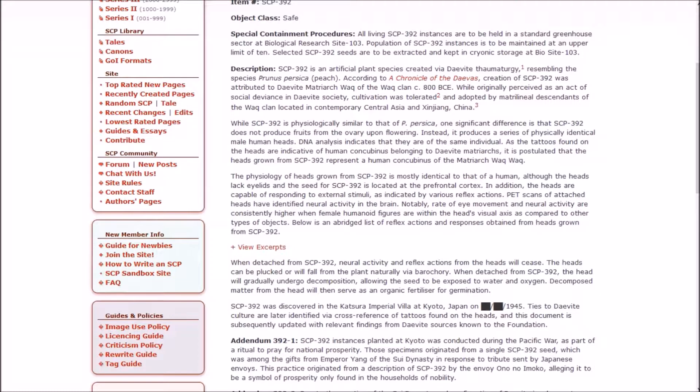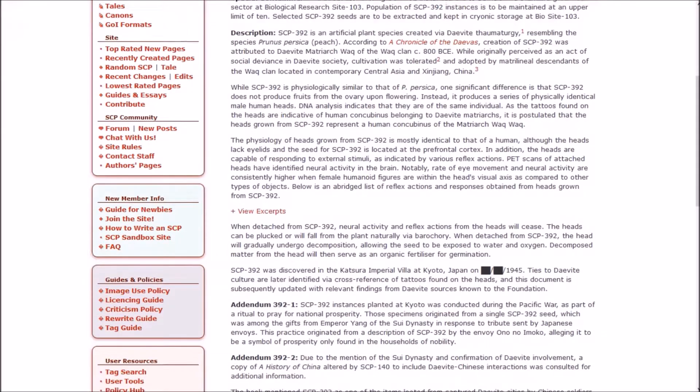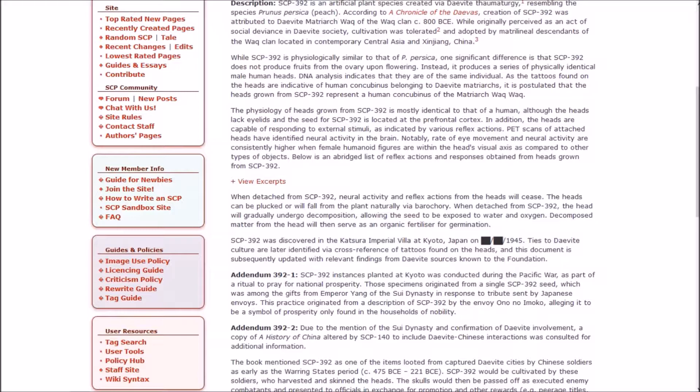The ostracization is speculated to be a significant factor in the Wok clan's decline circa 300 BCE due to wars within the city-state. While 392 is physiologically similar to Peach, one significant difference is that 392 does not produce fruits from the ovary upon flowering. Instead, it produces a series of physically identical male human heads. DNA analysis indicates they are of the same individual. As tattoos found on the heads are indicative of human concubines belonging to Daevite matriarchs, it is postulated the heads represent a human concubinus of the matriarch Wok.